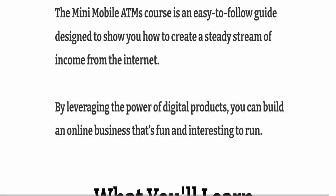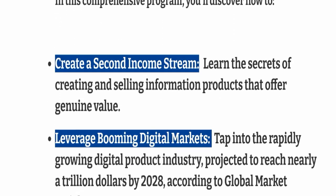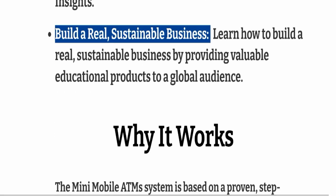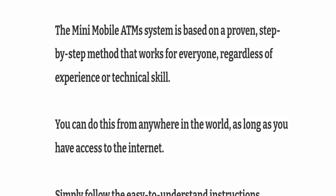What you will learn in this course: how to create a second income stream, leverage booming digital markets, and build a real sustainable business. As for why it works — you can check here — the Mini Mobile ATM system is based on a proven step-by-step method that works for everyone regardless of experience or technical skills.